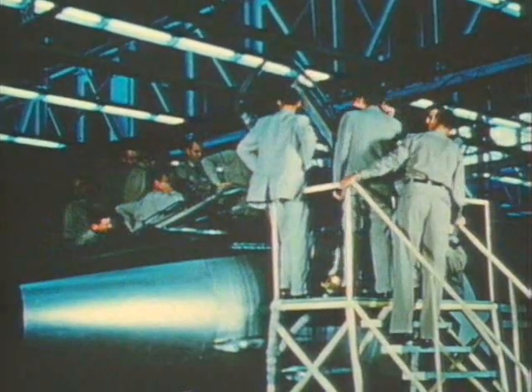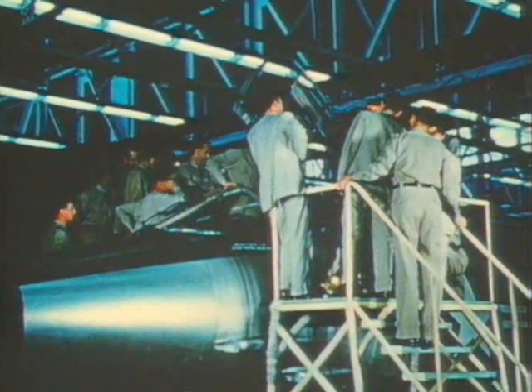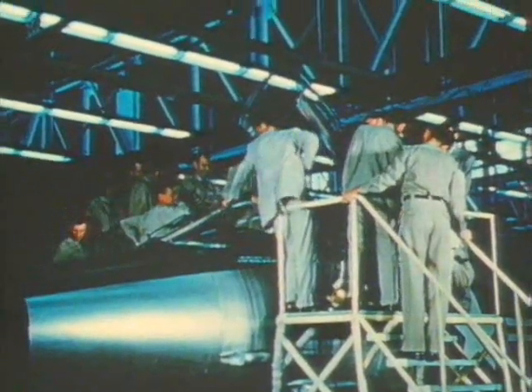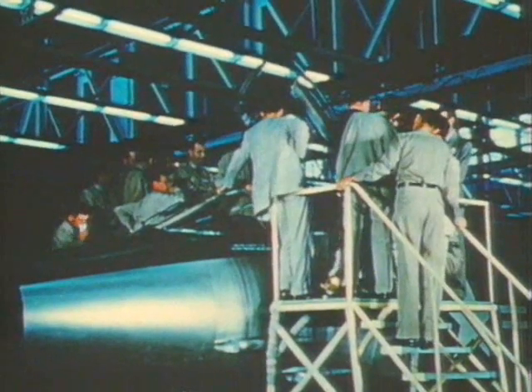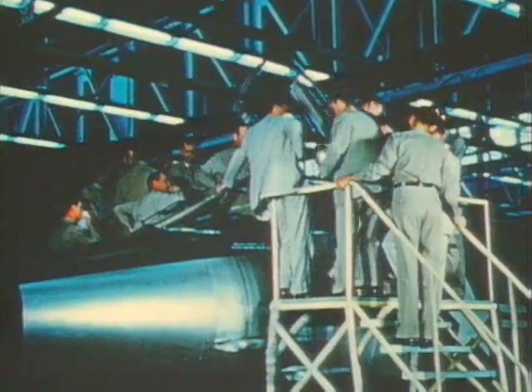These men are inspecting an F-101 Voodoo, a plane that would be a major success story for McDonnell, but, like many of its aircraft, a product of perseverance and commitment to an idea, rather than being built to a strictly confining government specification.